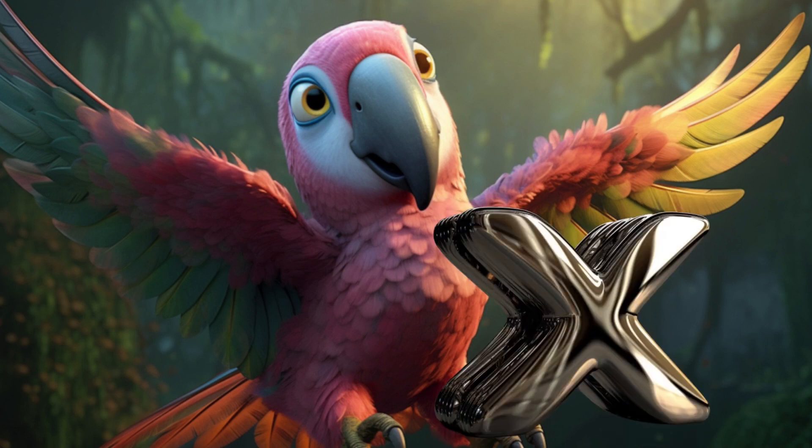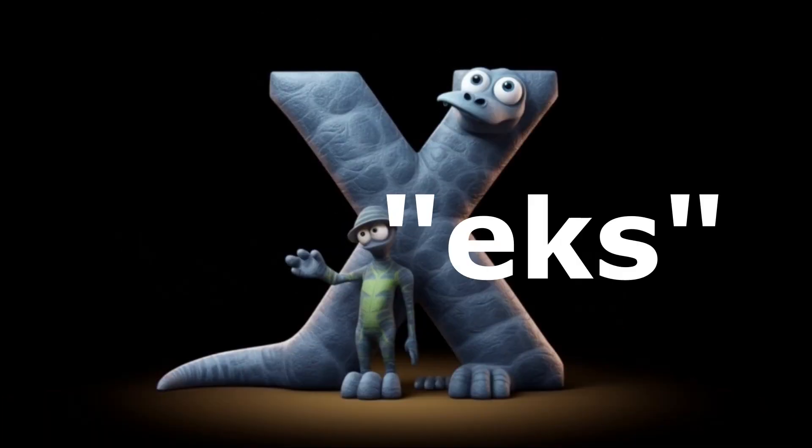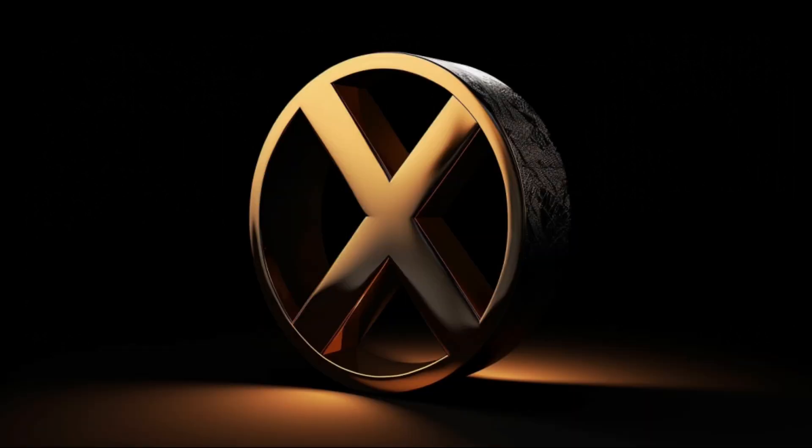Now, let's immerse ourselves in the sound of letter X. Repeat after me: X. It's a unique sound, like the clinking of treasure in a chest. Give it a try. X. Bella produced the sound with a sense of intrigue, evoking the idea of hidden treasures waiting to be discovered, and encouraged the students to replicate the sound.